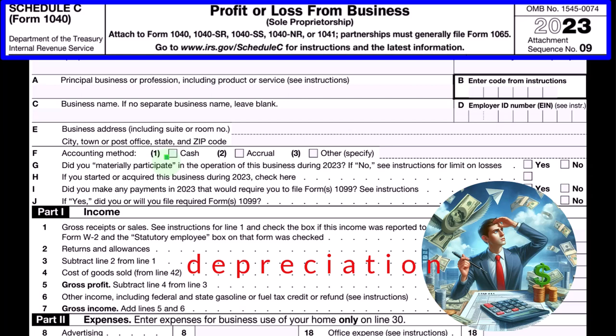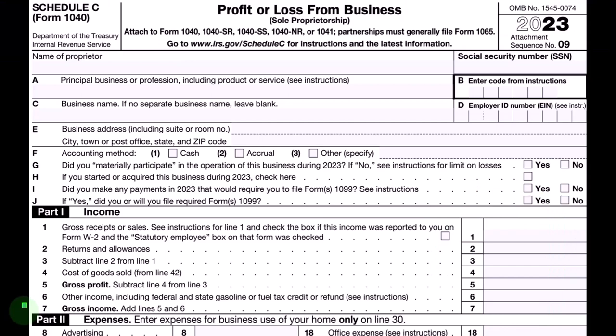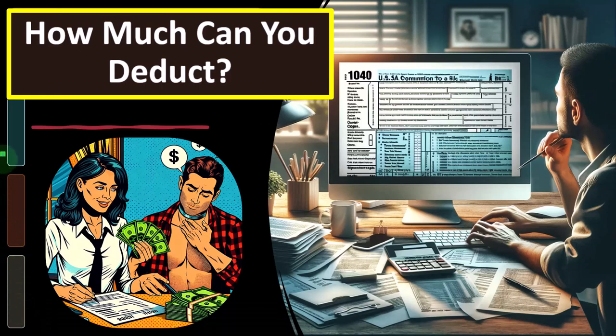Doing that, we'd be using MACRS depreciation, which is similar to a double declining balance situation. We can also think about accelerated code sections such as 179, which basically allows us to depreciate most, if not all, of the depreciable property in the current year. That leads to the question of why not just expense it on a cash basis — because the tax law changes over time, designed to stimulate or not stimulate the economy.